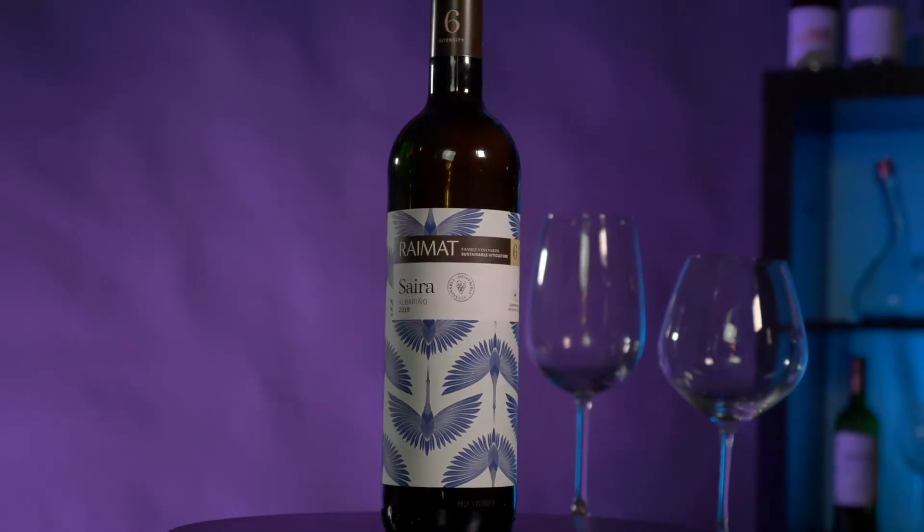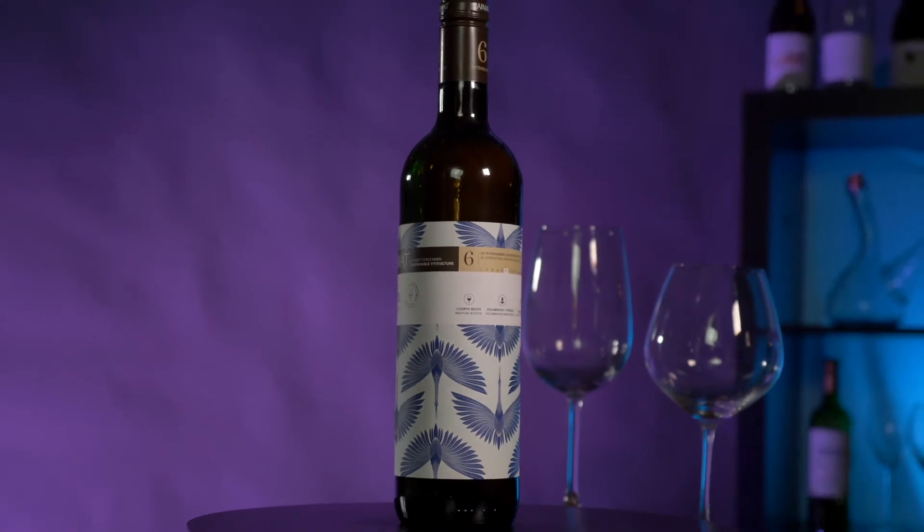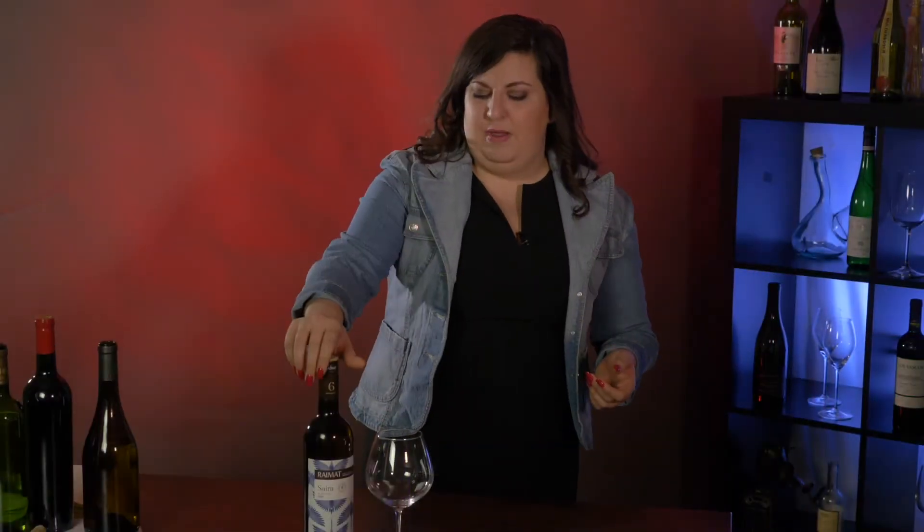It's a beautiful, crisp, clean, dry white wine. This is the Raymat — it is 100% Albariño, and let's just dive right into it.